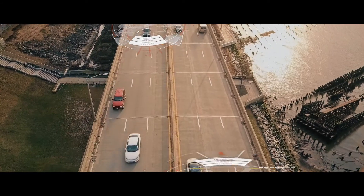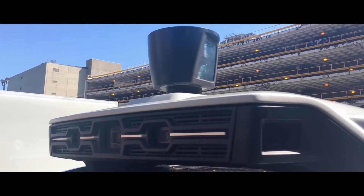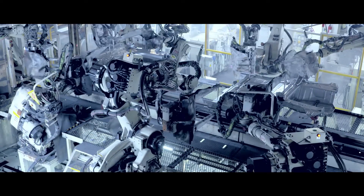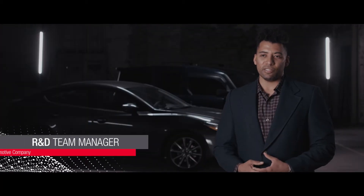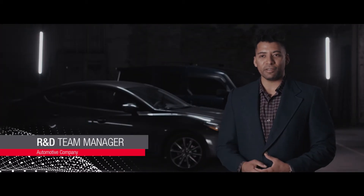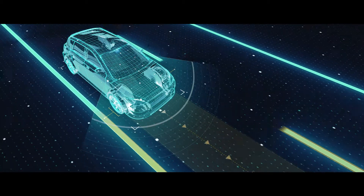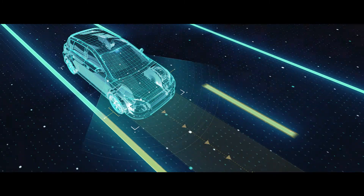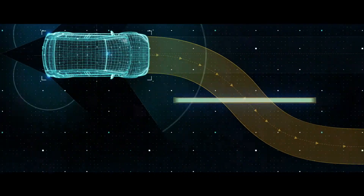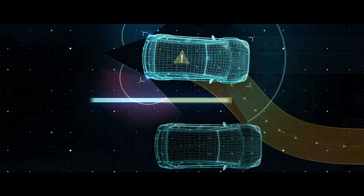My team develops cutting-edge advanced driver assistance systems with automotive radar for safer and more efficient driving. Our company, as one of the top global automotive makers, develops and adopts the latest technologies including 77 and 79 gigahertz high frequency and wide bandwidth automotive radar. These new radar sensors bring huge benefits not only to our customers — the drivers and passengers — but also to help society overall by reducing potential risks on the road and saving more lives.